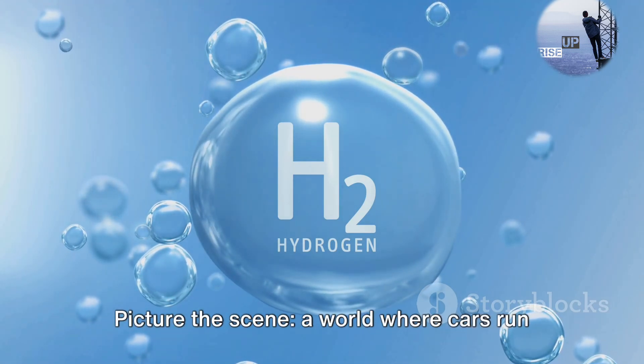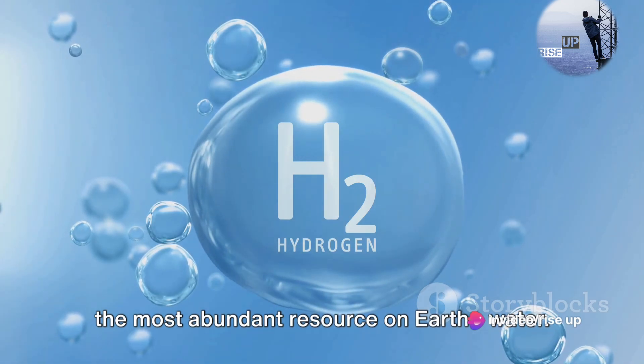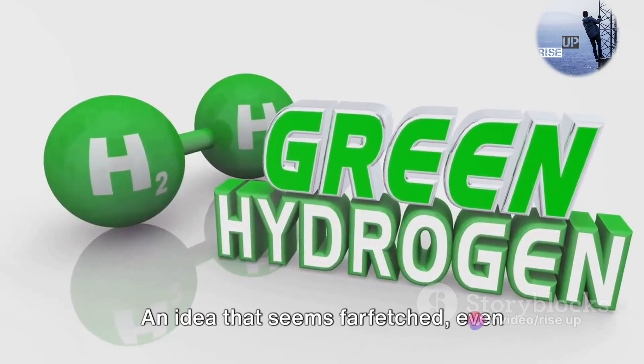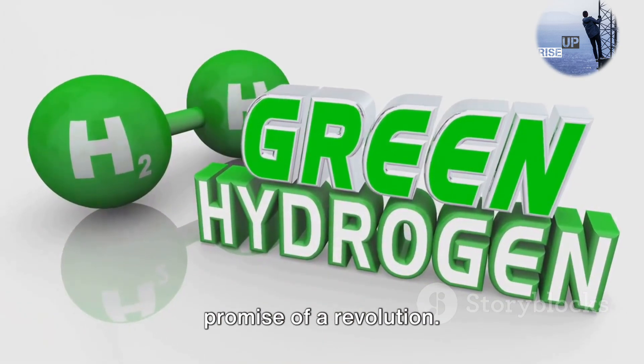Picture the scene: a world where cars run not on exhaust-spewing gasoline, but on the most abundant resource on earth — water. We're talking about water-powered engines, an idea that seems far-fetched, even absurd at first, yet holds within it a promise of a revolution.